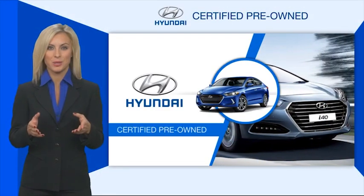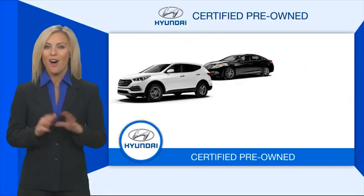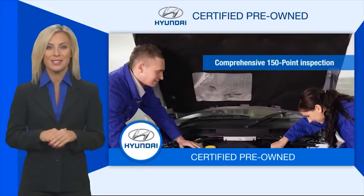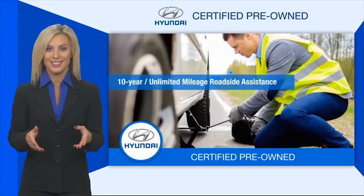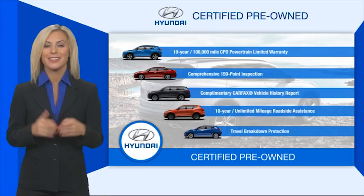Hyundai certified vehicles will provide you the confidence you desire in your next vehicle. All certified Hyundais come with a limited powertrain warranty, a comprehensive inspection, roadside assistance, and much more. Contact your Hyundai dealer today to learn more about